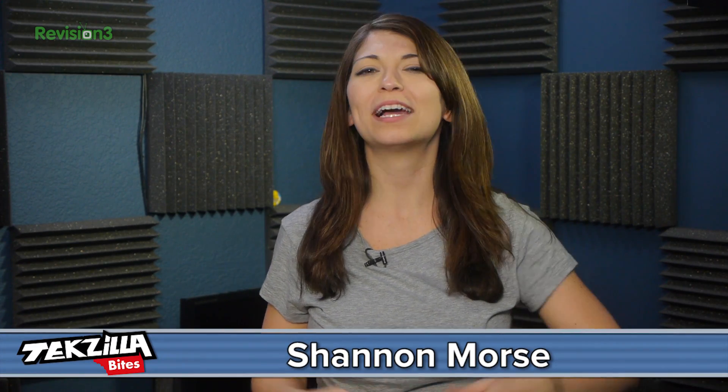Welcome to Techzilla Bites, feeding your tech hunger fast. I'm Shannon Morse and I live in Gmail. Really, it's where I get all of my work done, and anything that helps me prioritize and use my time efficiently is A-OK with me.